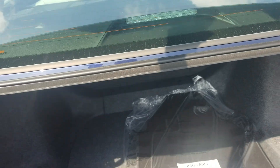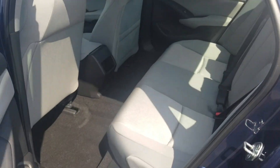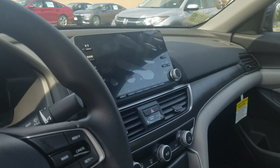In the back you'll see that there is plenty of room for back passengers. Inside, it's got the nice big audio screen where your backup camera shows up.